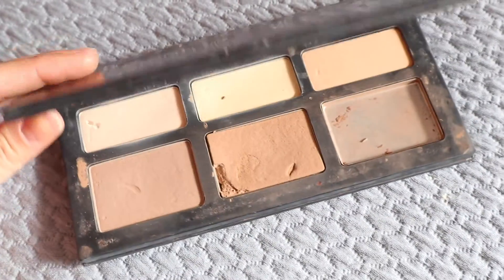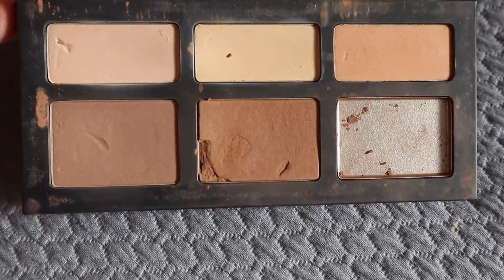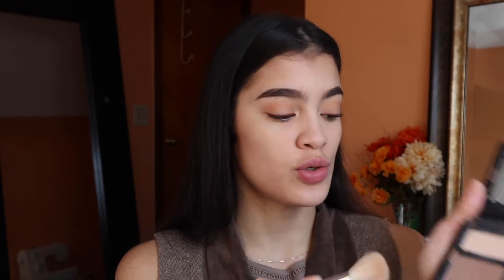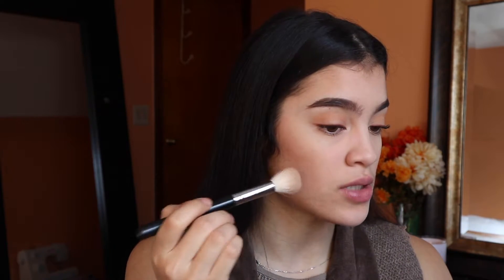Time to warm up the face — I use the Kat Von D Shade and Light palette, which I use in basically every video. The darkest shade did crack but it didn't really fit my skin tone anyway. I mix the cool tone and the warm tone, using a little more of the warm tone. The brush I use is the M530 from Morphe — I got it about two years ago but I'll link everything down below if they still have it.